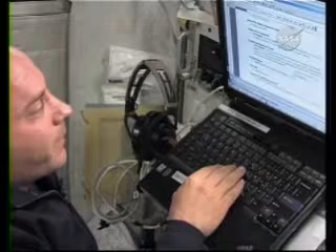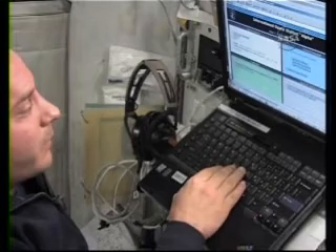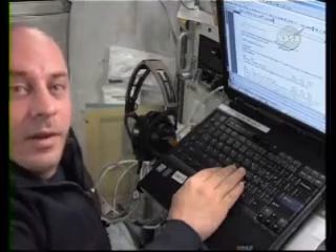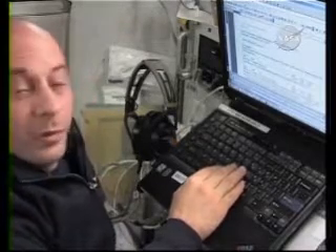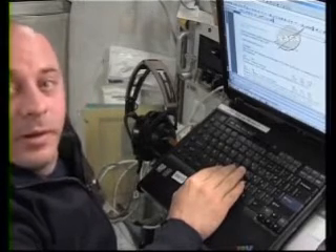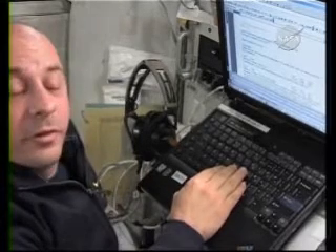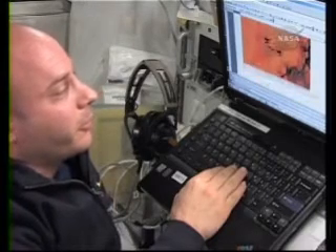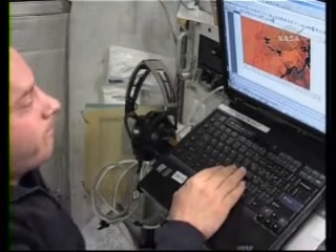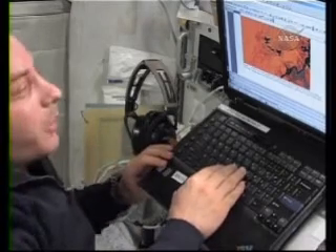There's also a message about CEO targets — these are photos that the scientists want me to take out the window at certain times to give them views of certain things. Today it looks like they want me to take pictures of Lake Nasser in Egypt. They're looking at the fluctuations in the water level of that lake. They give me a map and want me to take pictures of the shoreline to see what the lake level is. I already set an alarm for that.